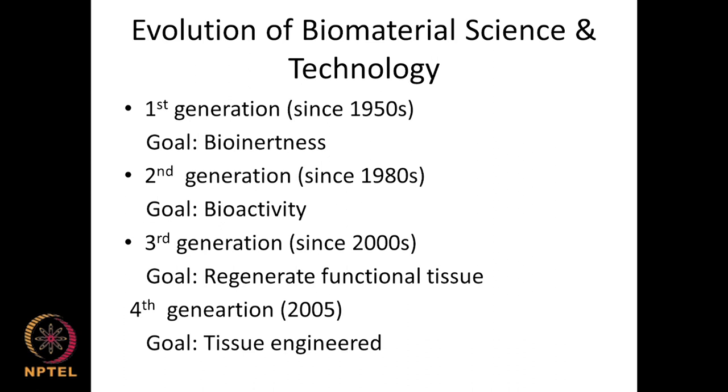The fourth generation of biomaterials started thinking in terms of tissue engineering — can we make different types of tissues outside in the lab and bring them in for use inside? Can tissues or cells grow on top of these biomaterials without differentiating them as foreign bodies? That is how the evolution of biomaterials and the thinking around their usage and research started.